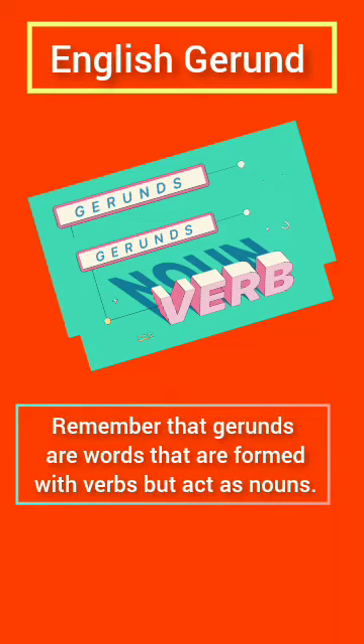Gerunds are words that are formed with verbs but act as nouns. They are very easy to spot, since every gerund is a verb with 'ing' attached to its tail. There are no exceptions to this rule.